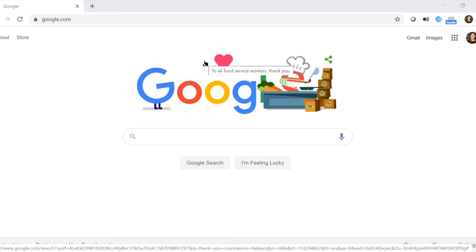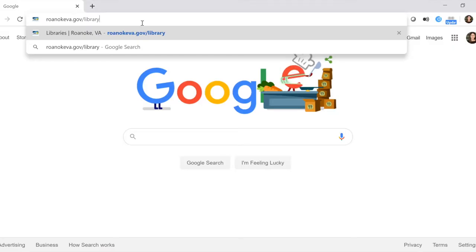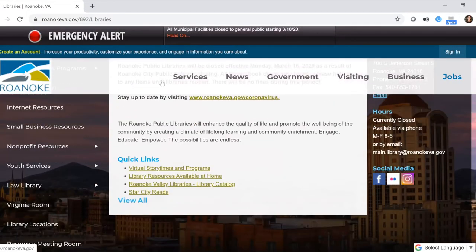Once you're on your browser, go to the Roanoke Public Libraries website at roanokeva.gov/library. It will take you to our home page and you'll want to scroll about halfway down to a section that says Quick Links and then Library Resources Available at Home. You can also click Internet Resources on the left, but we're going to click Library Resources Available at Home.